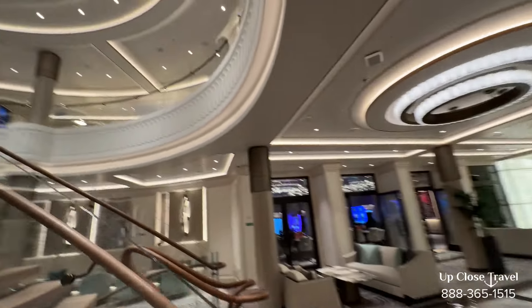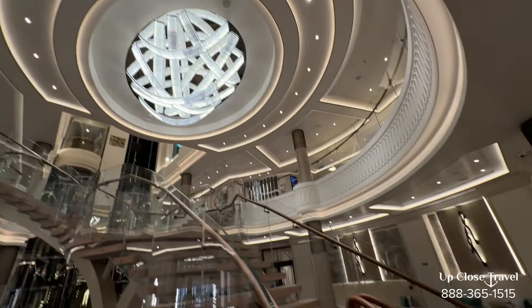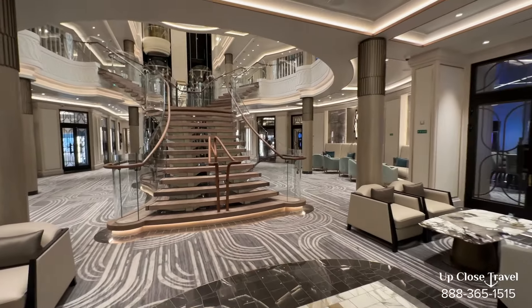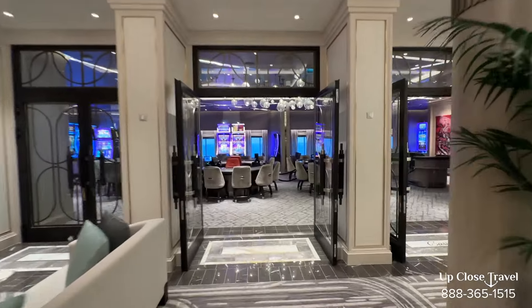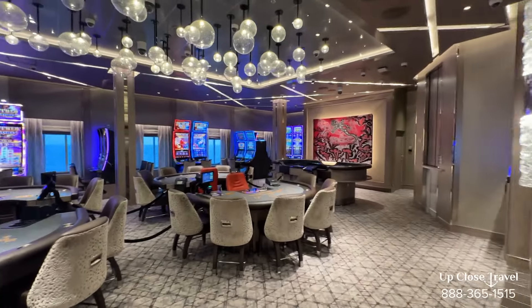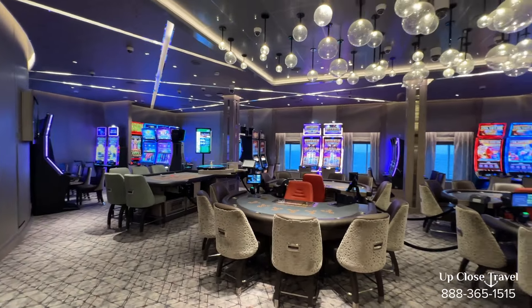Looking up at this great, beautiful chandelier and the grand staircase. If we turn to this side, we have the casino. So if you're interested in playing some blackjack, poker, slots, or roulette, this is where you do it.